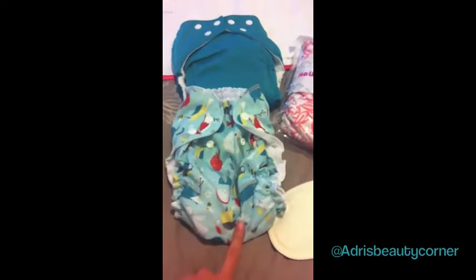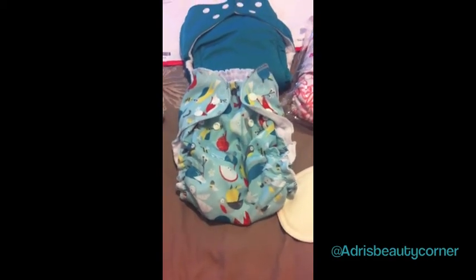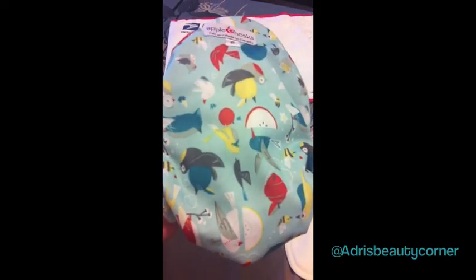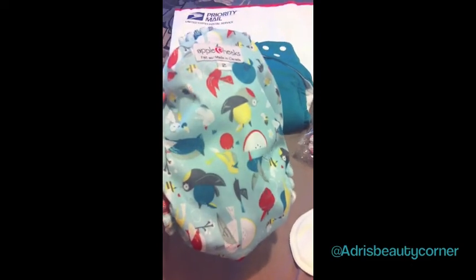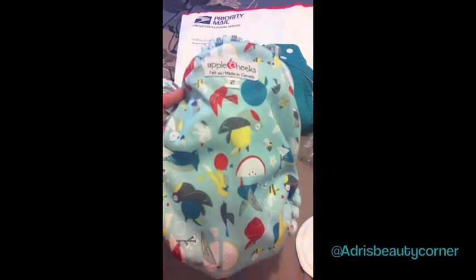We also finally picked up our first Apple Cheeks. I kind of think it's insane that we hadn't picked one up until now, but we finally did and of course it's the print "Winging It." I think it's their cutest print ever and it's in size two. I've heard the size one is still pretty large and some bigger kids are still fitting into size one, however I just wanted it to last as long as possible so I picked up the size two.